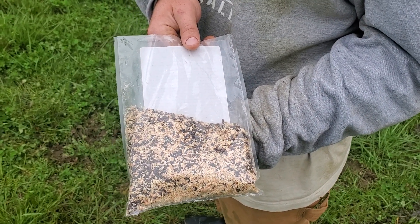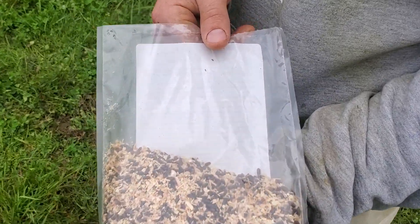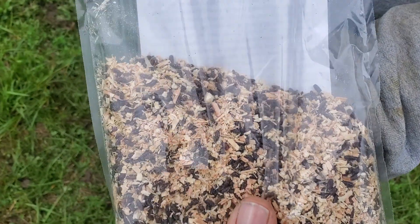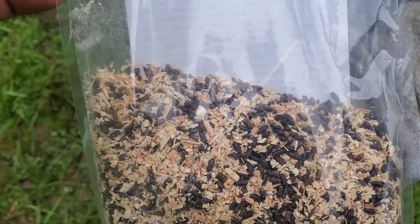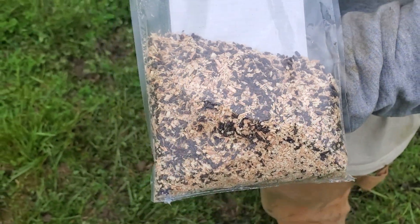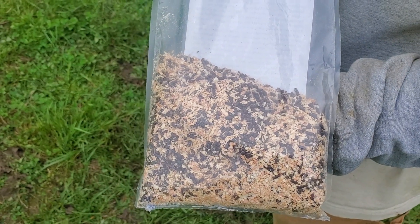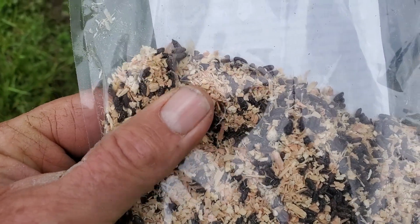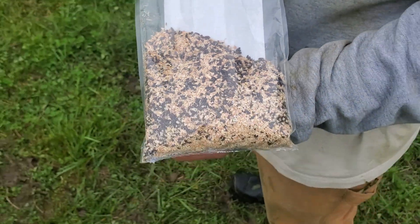Good day folks, this is Greg Judy at Green Pastures Farm. Today the topic is parasitic wasps. We've actually got some wasps that we brought in - you can see the little guys, they're actually starting to hatch in there. That's when you turn them loose. I've got 80,000 - there are eight bags of 10,000 of these little parasitic wasps, and they're in those little black larvae containers.